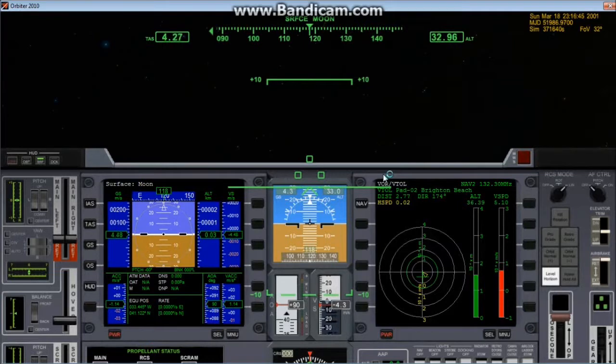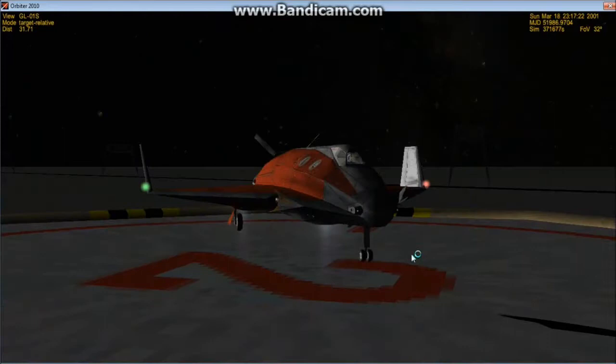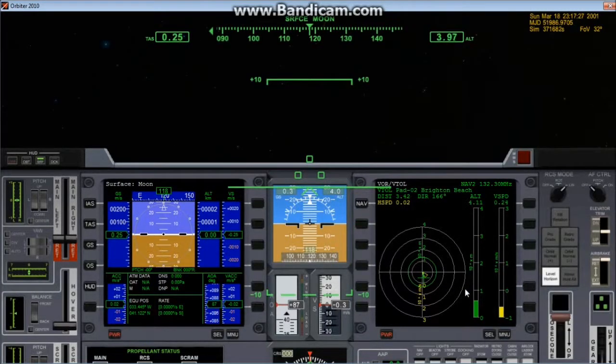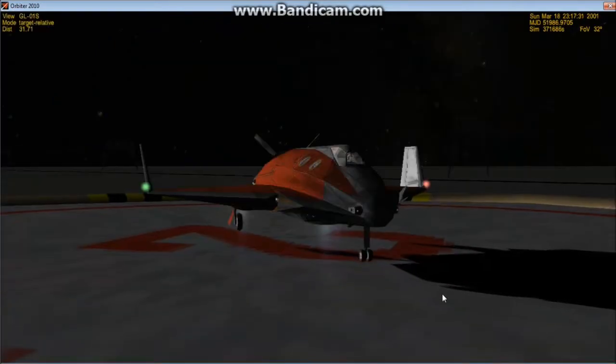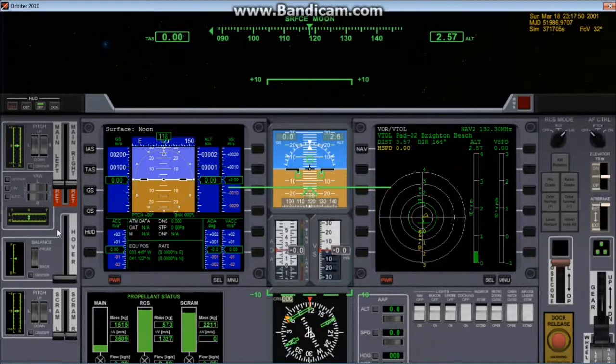Here comes touchdown. 10. I'm going to decelerate to the touchdown speed — that's good. 0.2 meters per second is plenty. Here it comes. Touchdown on the moon! We come off of level horizon now. All hover engines turned off. There's still plenty of fuel as I anticipated.